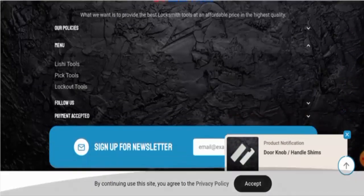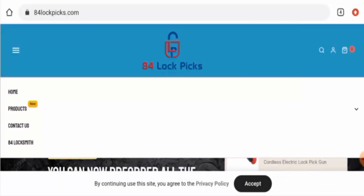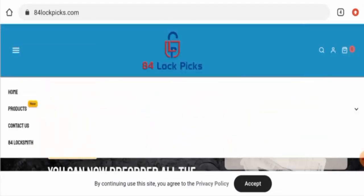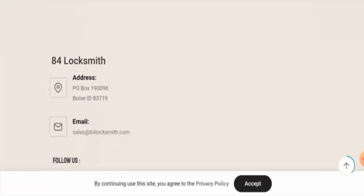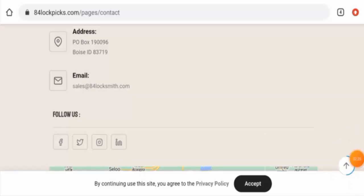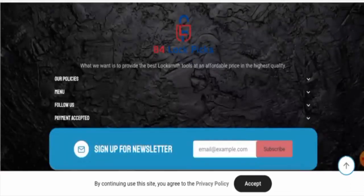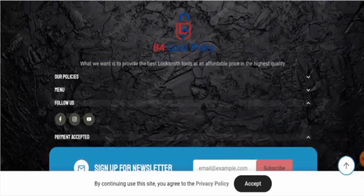Next we checked the About Us section, but they do not have an About Us page, which is a negative sign. They do have a Contact Us page where they have given their address and email address. The address provided is a postal address. This website does have social media presence and is active on Facebook, Instagram, and YouTube.